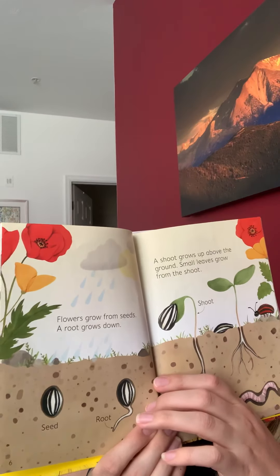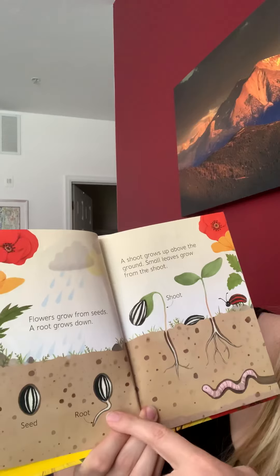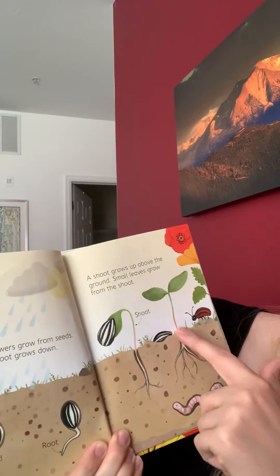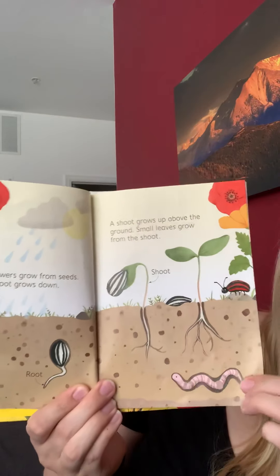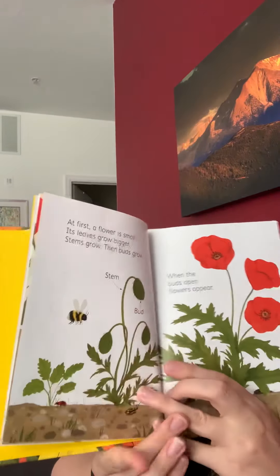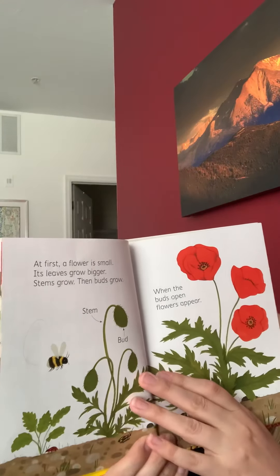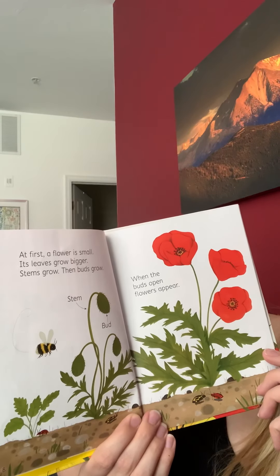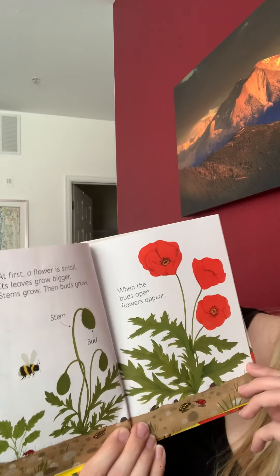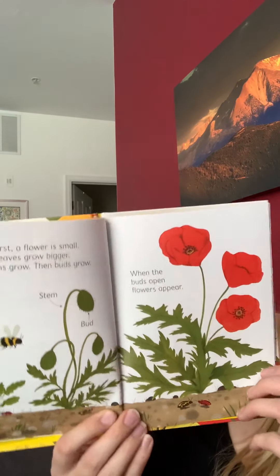Flowers grow from seeds and a root grows down. A shoot grows up above the ground and small leaves grow from the shoot. At first a flower is small and then its leaves grow bigger. Stems grow and then buds grow. When the buds open, flowers appear.